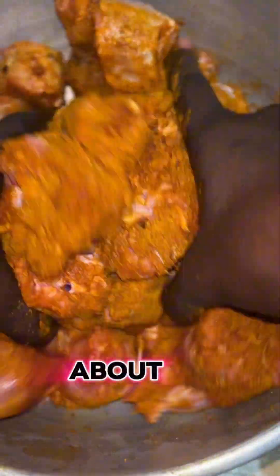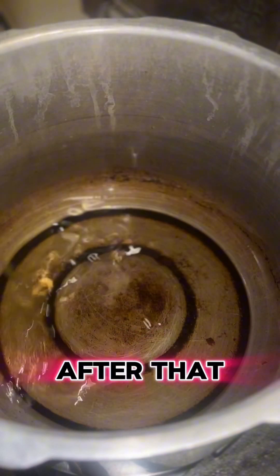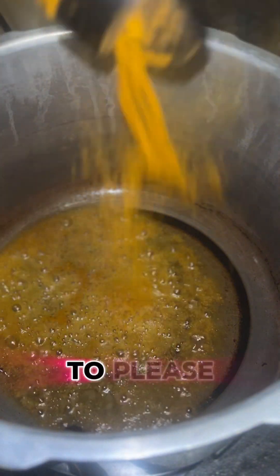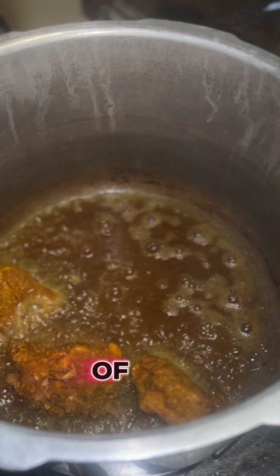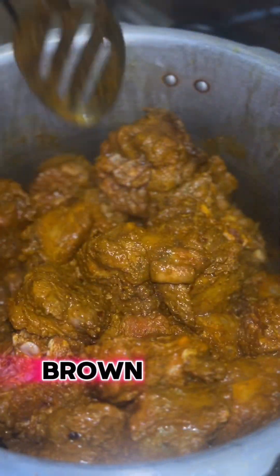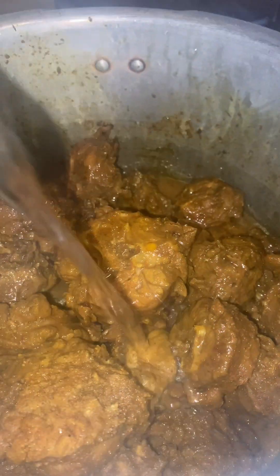I then begin to massage the seasoning into the meat, letting it marinate for about an hour. I preheated the pressure cooker, heated the oil, and then you have to burn the curry. I started to place each piece of the turkey neck in, trying to get them brown, then added a little water and closed the pressure cooker.